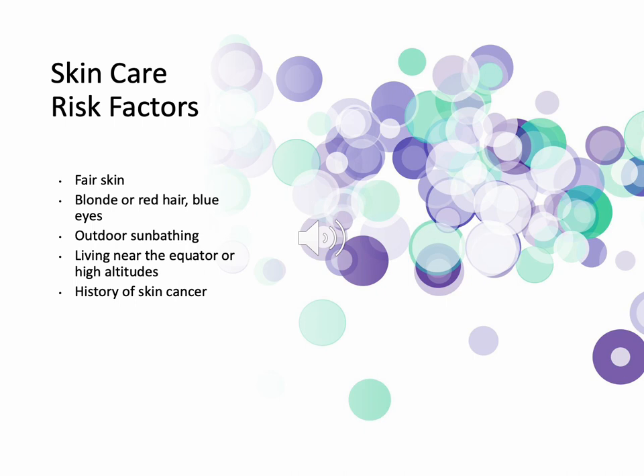Living near the equator or high altitudes — at the equator, if you're shining a light at a ball, the most intensity is focused on the center. As you go around the curvature, the north and south poles get less exposure. High altitudes — you're closer to the sun, and there's less likelihood of trees to grow, so you have more exposure. And obviously, a family history of skin cancer plays a part in genetics.